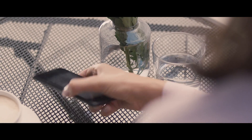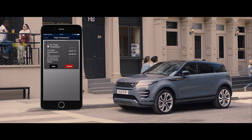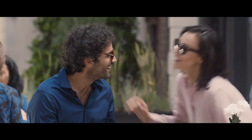The remote app allows you to communicate with your vehicle via your smartphone from wherever you are. From setting the interior climate, to locating your last parked location, and even locking or unlocking the car.